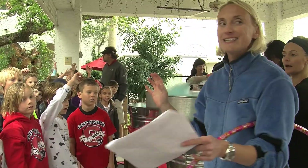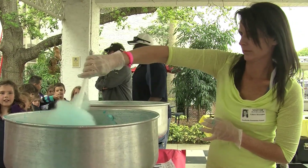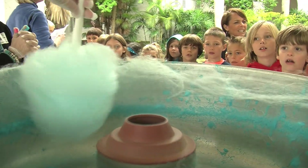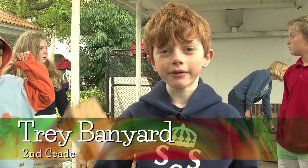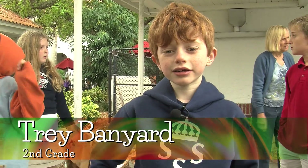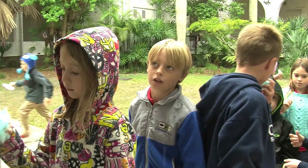How is cotton candy made? I learned how to make cotton candy. The sugar in the middle spins and then it shoots out.